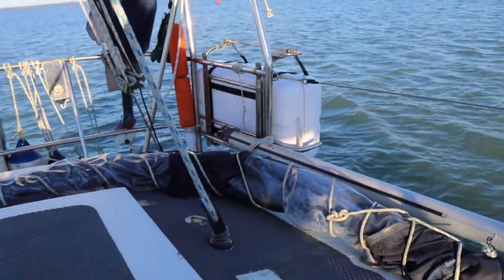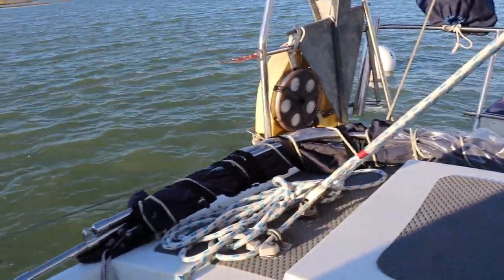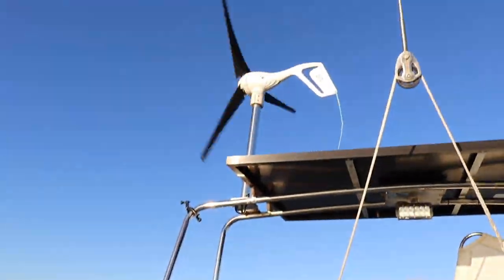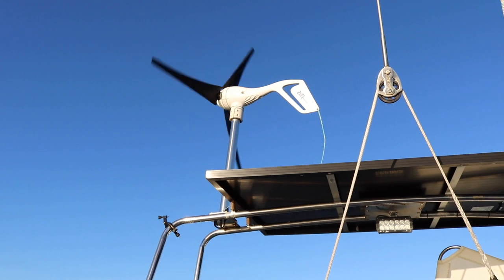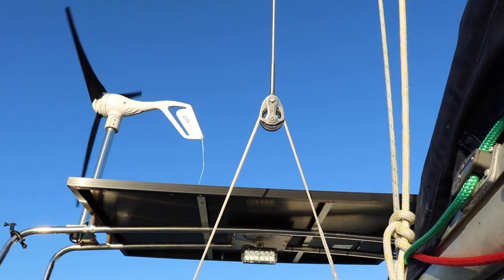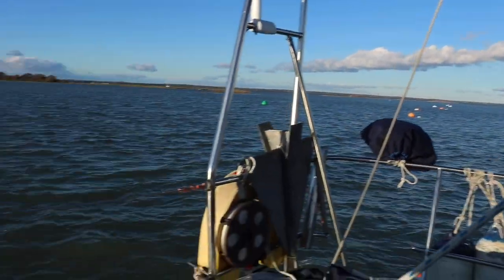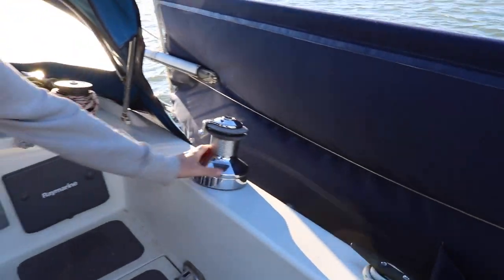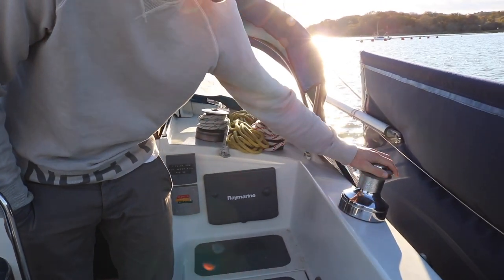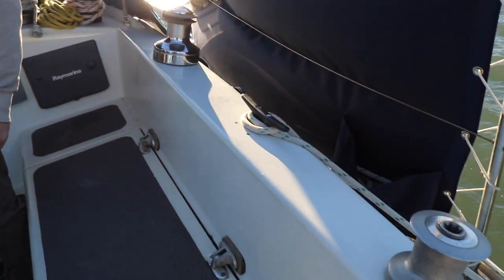There's a cockpit cover that I inherited from somebody that needs a bit of work. We were given a wind turbine which has been an absolute godsend. We replaced the backstay and put it so you can tension it with a bit of rope. The big sheet winches are nice because they're self-tailing, which is handy — just put some grease in them.